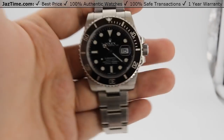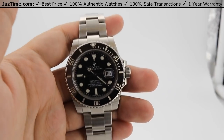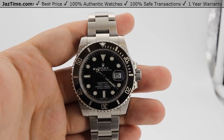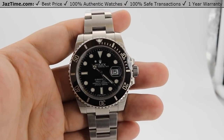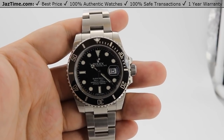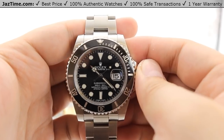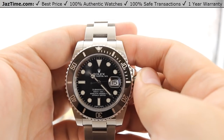The Rolex Submariner 116610 runs a 3135 movement — a tried and tested movement that Rolex has used in their sports pieces for over 20 years. It sits within Swiss specs of minus two to plus two seconds per day. It is a perpetual mechanical self-winding movement, and I believe this one has the blue Parachrom hairspring to help with the oscillator. The power reserve is 48 hours, meaning you can put this watch down on a Friday evening and pick it back up on a Sunday afternoon and it'll still be keeping time just fine.